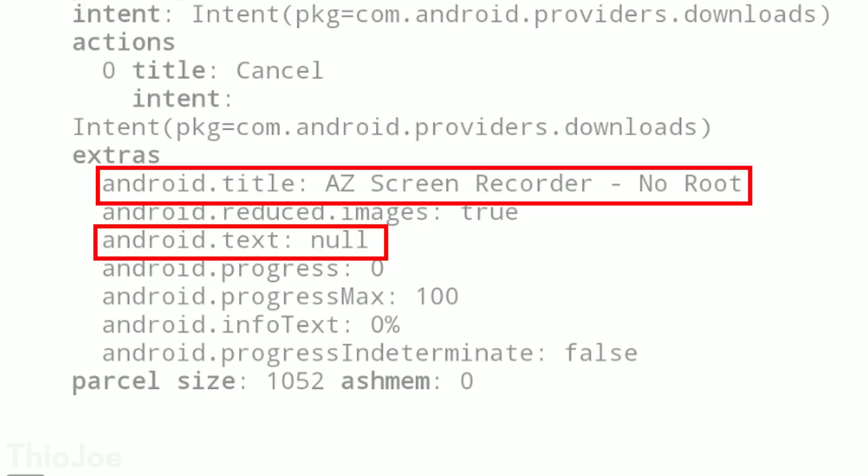If you want to see the specific text of what a notification said, you can tap to expand one of these notifications and look for the little field in the code that says android.txt — that'll tell you exactly what the notification was, not just the app that sent it. I've found this useful in several situations where a notification went away or expired and I wanted to know what it said.